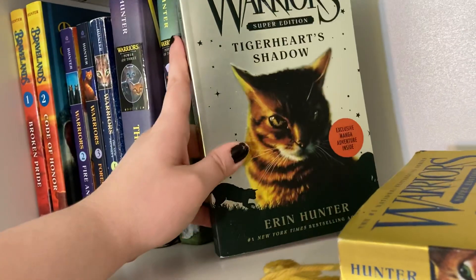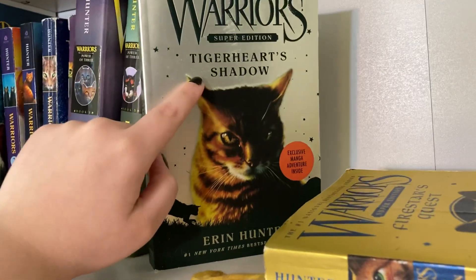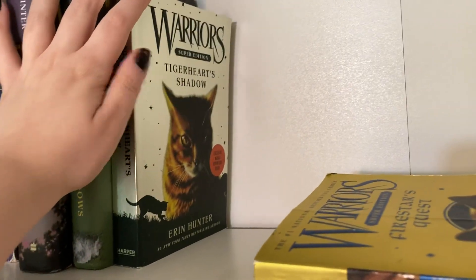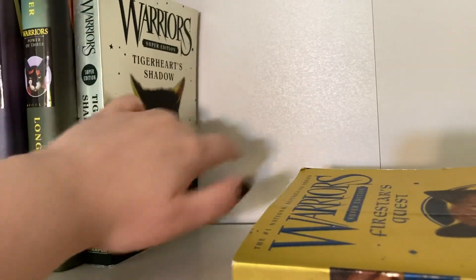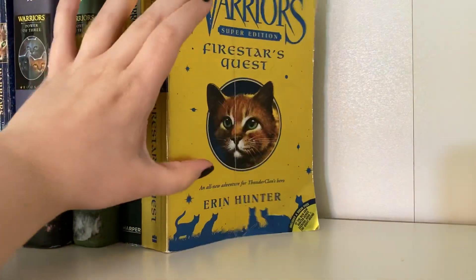Tigerheart's Shadow, which is one of the super editions I picked up. I didn't realize — I would have gotten the Yellowfang's Secret one if it was a little bit cheaper, because they wanted $4 for Yellowfang's Secret at Half Price Books. I got this for about $3.50, and I got this one for about $3.50 as well.